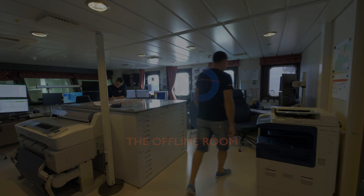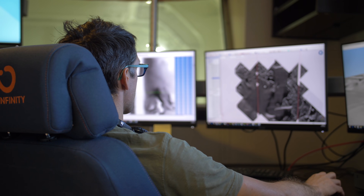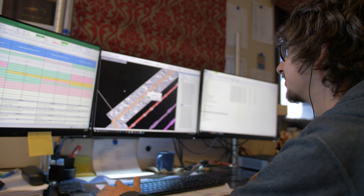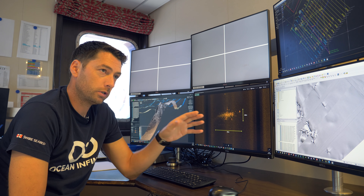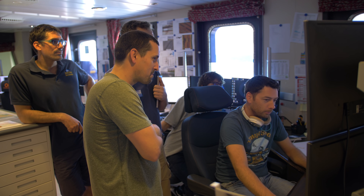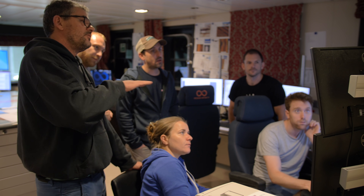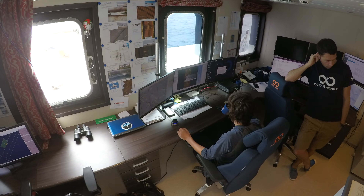Once the AUV is on board, the data is downloaded and comes up here to the offline room onto our servers. Our processors will take the data and download it into a readable format. We go through the side scan and the multibeam data to search for sonar contacts, which we also call points of interest or targets. When we find these points of interest, we produce a report which goes to the Ocean Infinity consultant on board, and they will make a decision along with us as to how to classify that target — will we go and look at it, and how likely is it to be the particular target we're looking for.